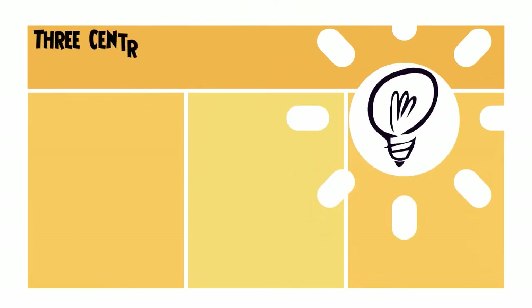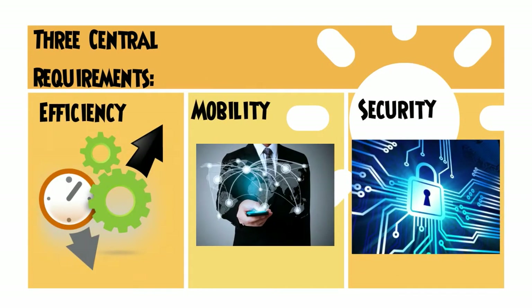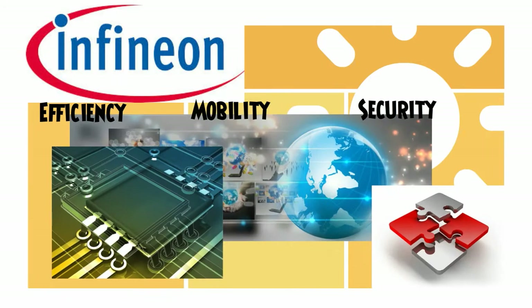In terms of energy, there are three central requirements for our modern society: efficiency, mobility, and security. Infineon provides semiconductors and system solutions focusing on these three central needs.